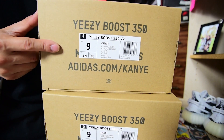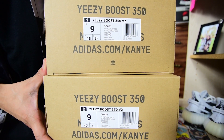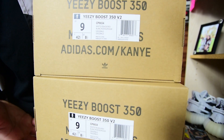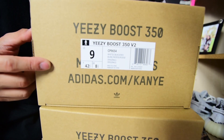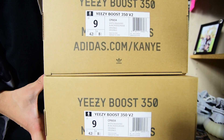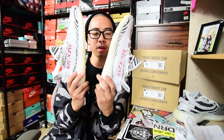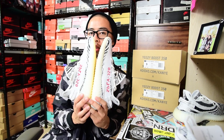Both pairs are in a size nine, my true size in Yeezys. Here's the first release box and here's the restock box. I don't really see a difference in the two, but if you guys can point it out feel free to comment down below. There's really not too many differences on the boxes.